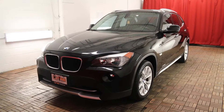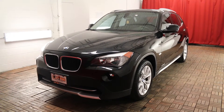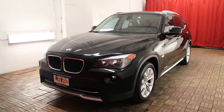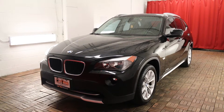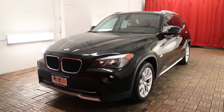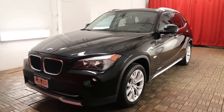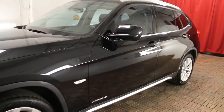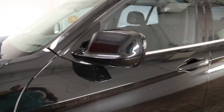Welcome to Car One. We are located at 1010 Centennial Drive in Kingston, Ontario. Today we are looking at a 2012 BMW X1 XDrive 28i, jet black exterior with black leather interior, 8-speed shiftable automatic and all-wheel drive. It is a 5-passenger vehicle and comes with heated mirrors.